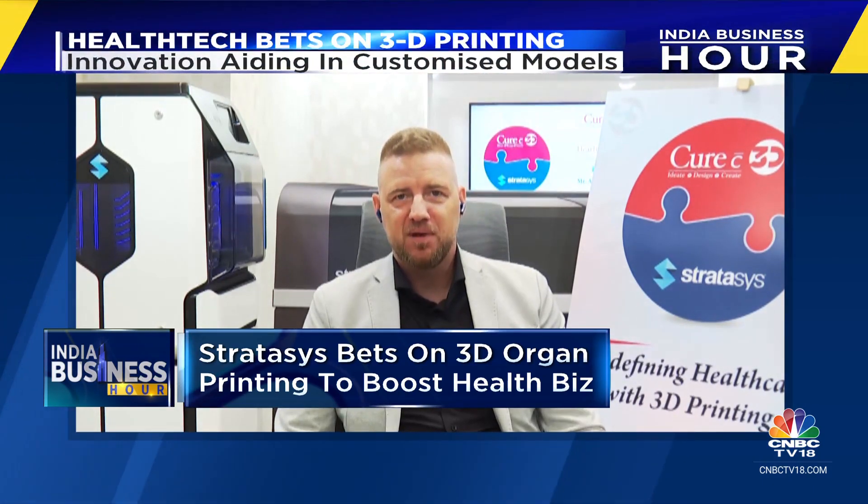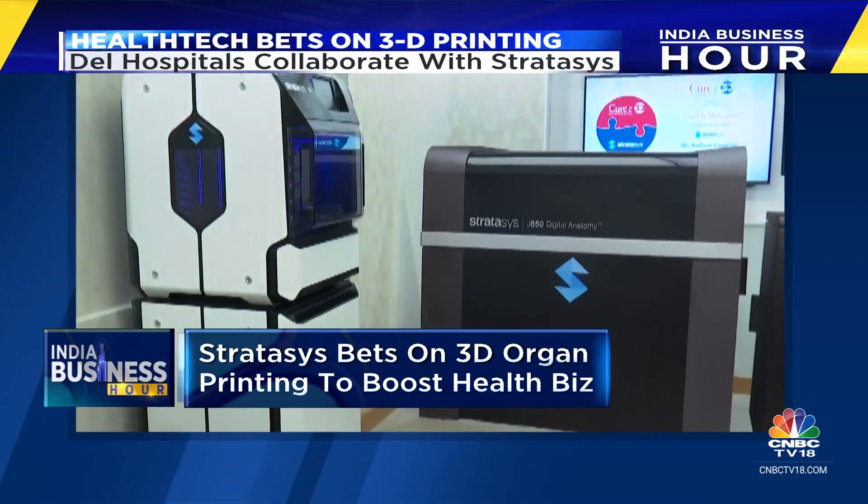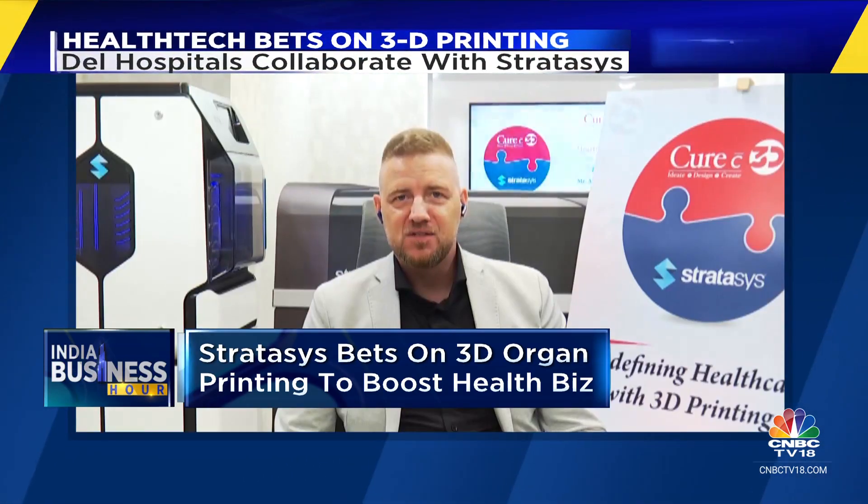Giving more surgeons access to this technology — I think we are witnessing the beginning of a new era in technology that is being applied in the healthcare sector. And now the focus is really on those anatomical models, so I think the beginning is now.